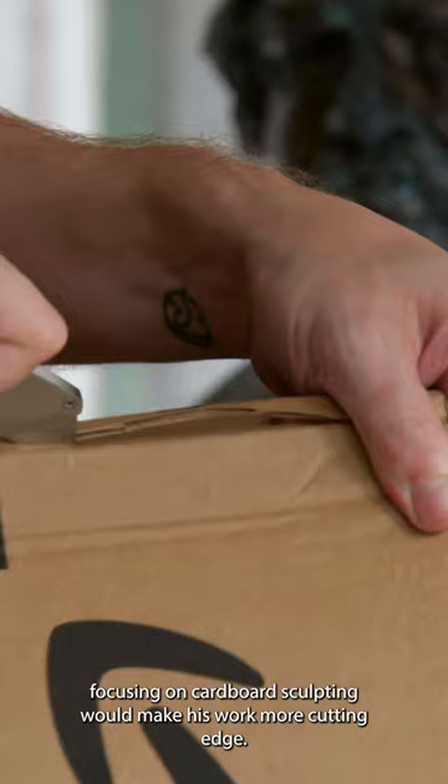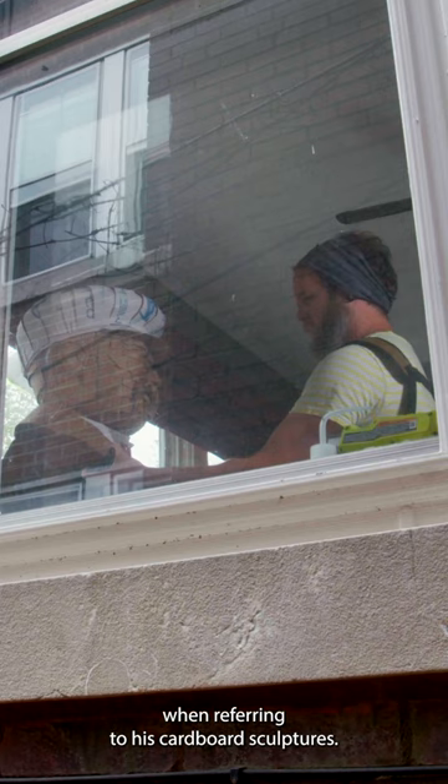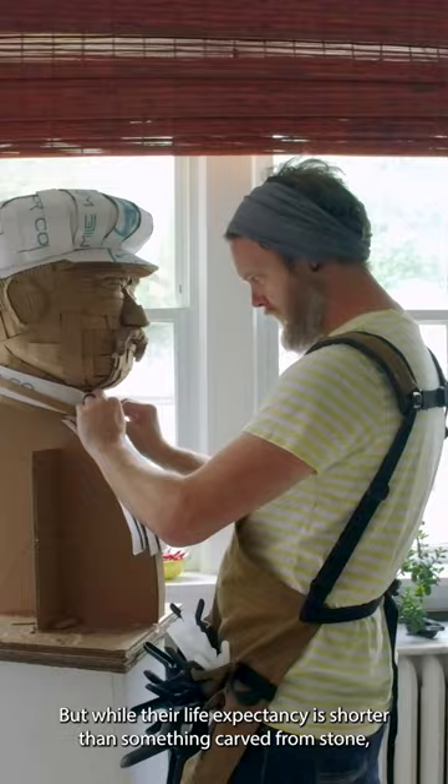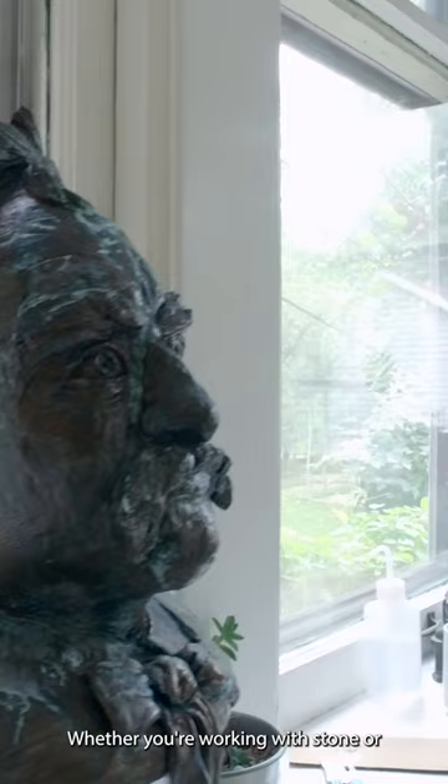Fleeting is a word Justin often uses when referring to his cardboard sculptures. But while their life expectancy is shorter than something carved from stone, he creates them as if they were meant to last forever. Whether you're working with stone or precious metals or whatever it is, you want it to be your best work.